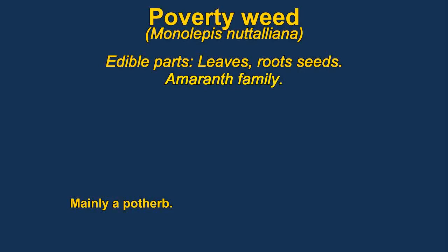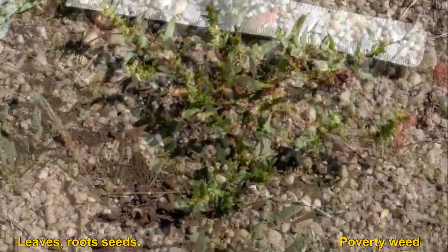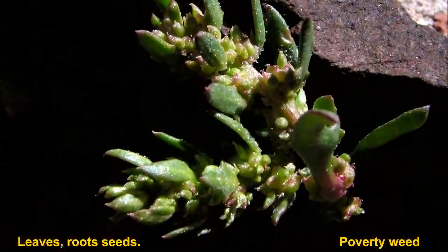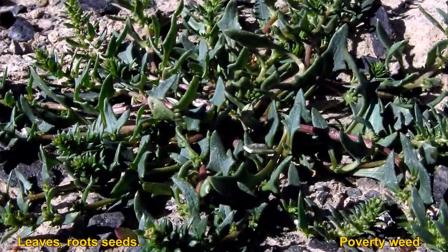Poverty weed is a Monolepis. Monolepis are members of the amaranth family. They have edible leaves, roots, and seeds. The leaves are very good as greens. The root is small but has an acceptable flavor. The seeds can be dried and ground into a powder and mixed with water.